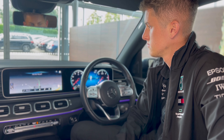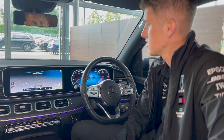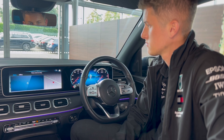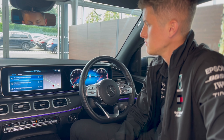Hey Mercedes. How can I help? Take me to What3Words: eating, seating, masterpiece. Here is what I found. Where do you want to go? Number one. Let's go.